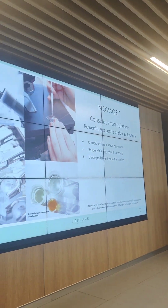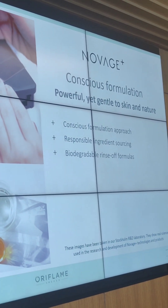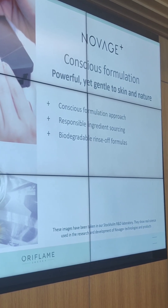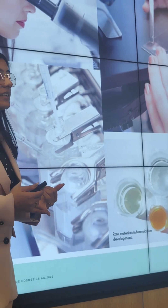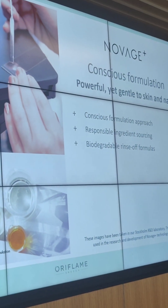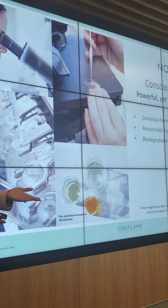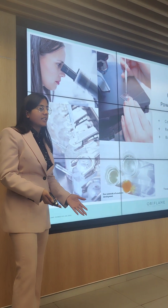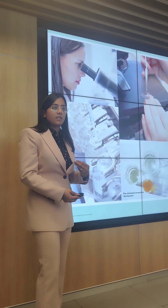Moving forward, we have Conscious Formulations. This is powerful yet better for nature and for our skin as well. So there is proper responsible ingredient sourcing, we have natural ingredients taken from natural origin extracts, and it has biodegradable rinse-off formulas. So there is no harm to nature, and all the ingredients we have comply with EU regulations and our country regulations. They are all very friendly to nature and to our skin.